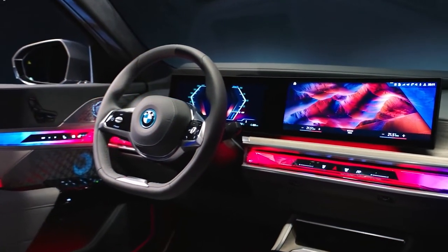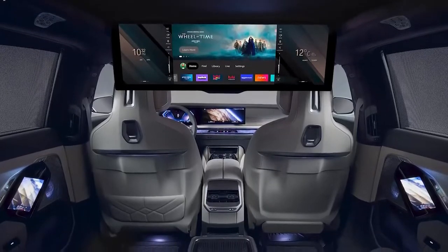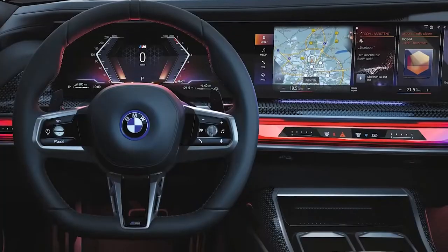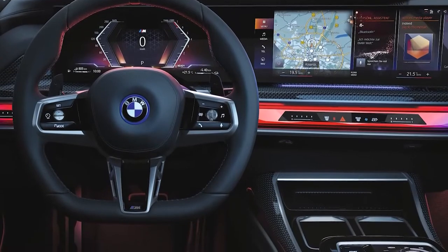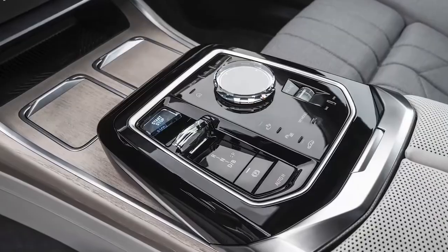When you utilize the screen, which is equipped with Amazon Fire TV, the sunshades for the panoramic glass roof, the side windows, and the rear window all close, and the ambient lighting in the back decreases in brightness. The only thing that's lacking from this setup is an integrated popcorn maker.